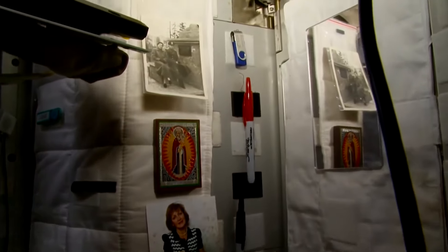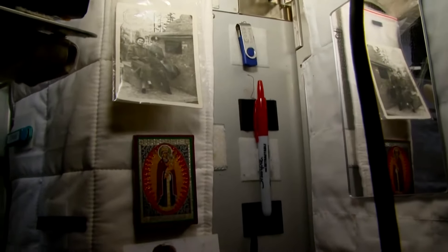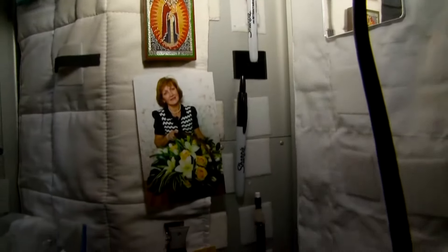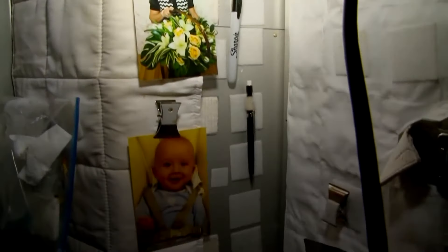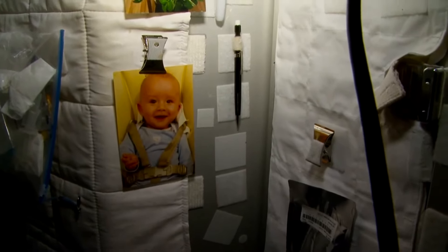Here I have my personal belongings: these are my family photos, my parents — my mom and dad — the small icon, my wife, my grandson. This is my home away from home.